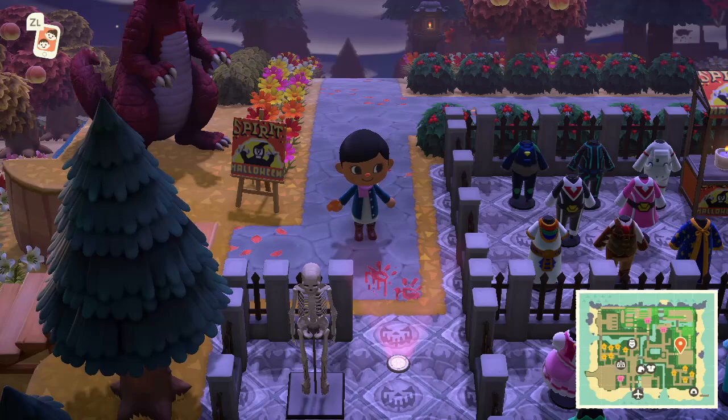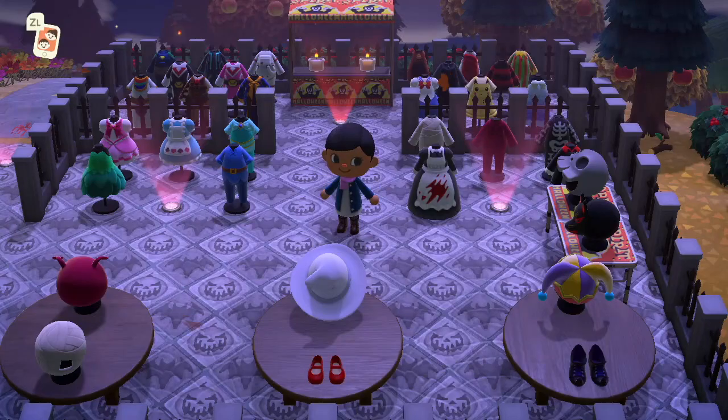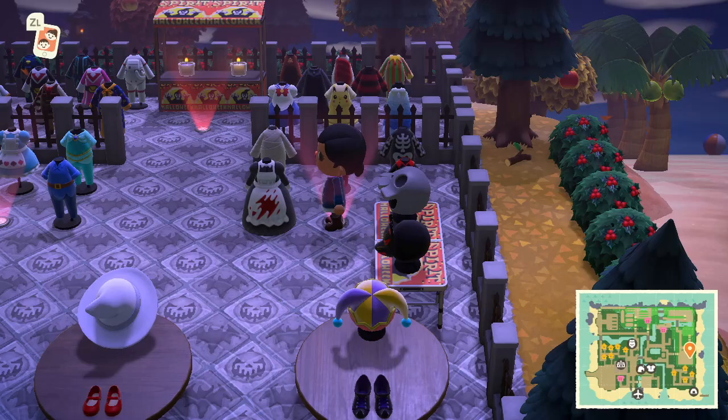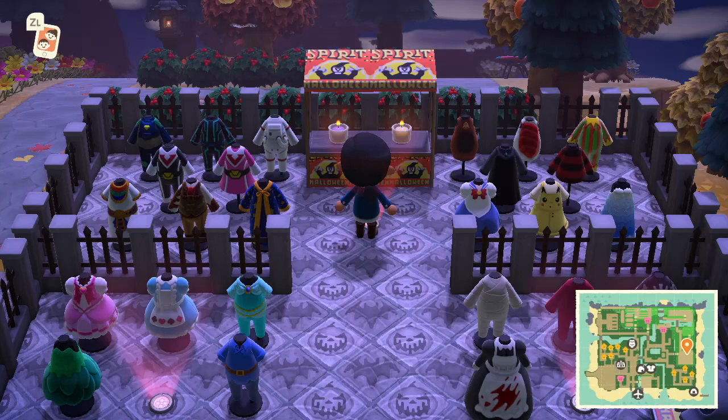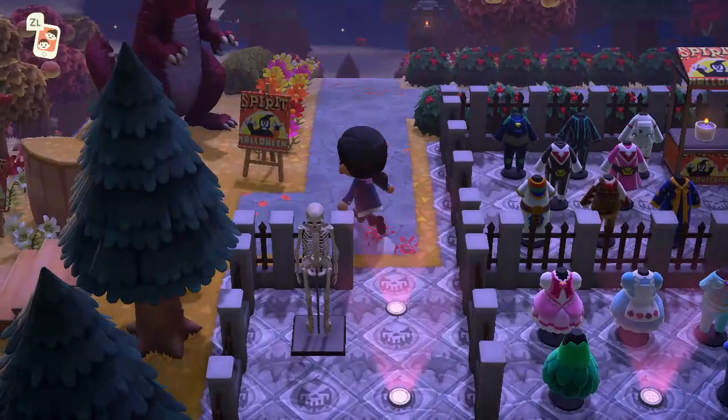This is the Spirit costume store, and this is where it looks like they displayed all of their costumes. Some of them have custom designs, like the blood stain on the dress right there. It looks like they bought a few things from the clothing store and just displayed them — that's a really smart idea. I haven't seen something like this before on someone's island — a costume store; I think that's really clever.